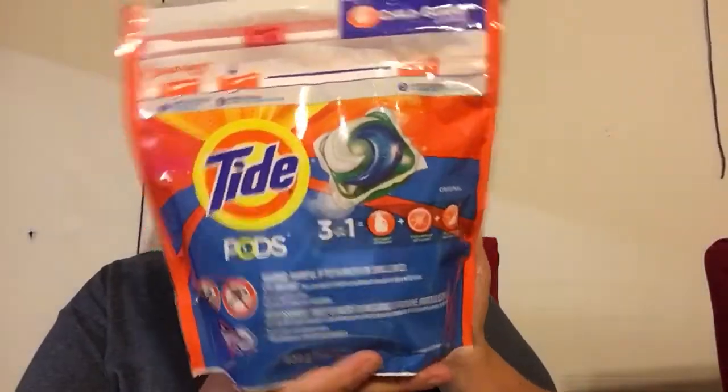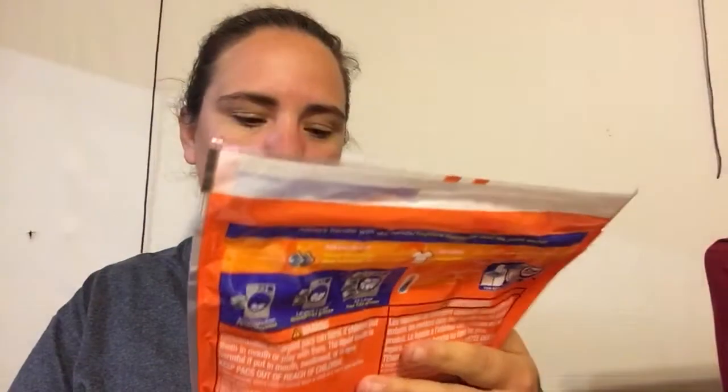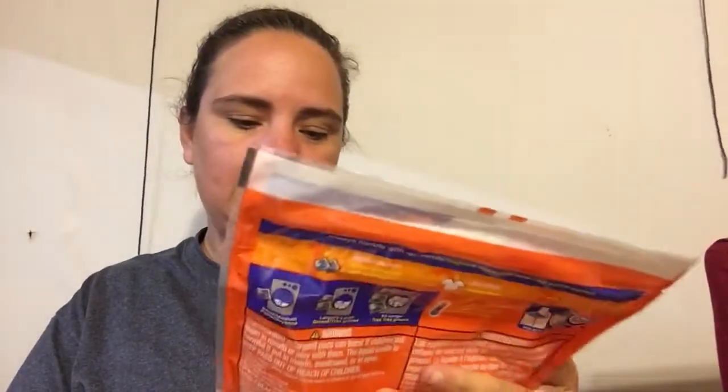So today it's all detergent-based things except for one item. I've got my handy dandy cheat sheet of prices and coupons. Starting with Tide Pods — this is the 3-in-1 original scent 16-pack. These were on sale for $4.95 with a $2 digital coupon. And by the way, this whole haul is digital coupons only, so make sure you get that Dollar General app to get those coupons.